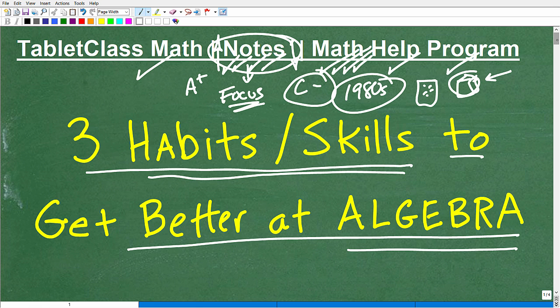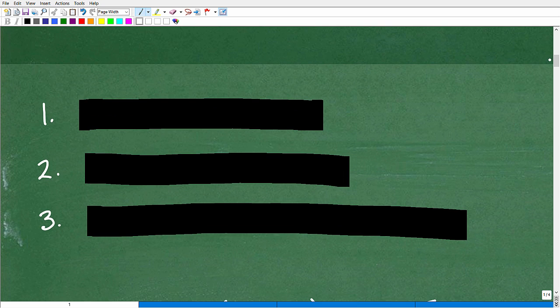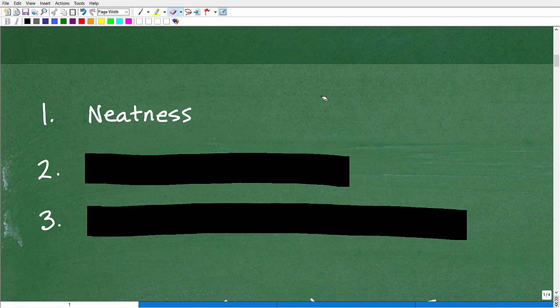Let's get into these three habits or skills that you need to be great at algebra or any math. I'll reveal them one at a time. And our first one is neatness.